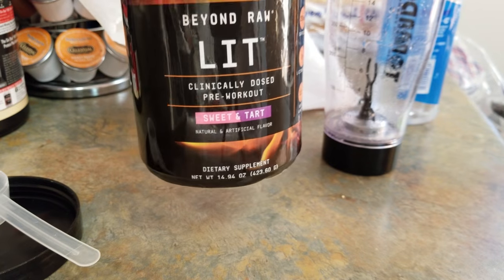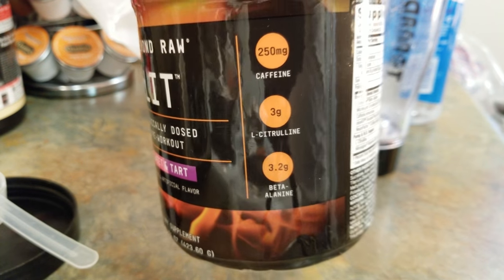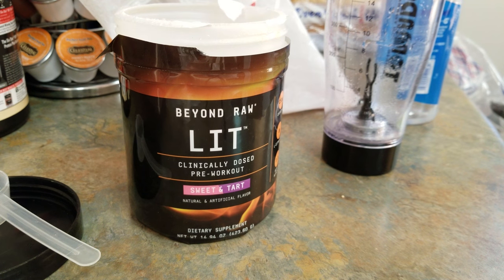14.94 ounces, caffeine at 250 milligrams. This is P — like, share, comment, subscribe. No days off, because hard work pays off. Get your grind on — 2018. Peace.